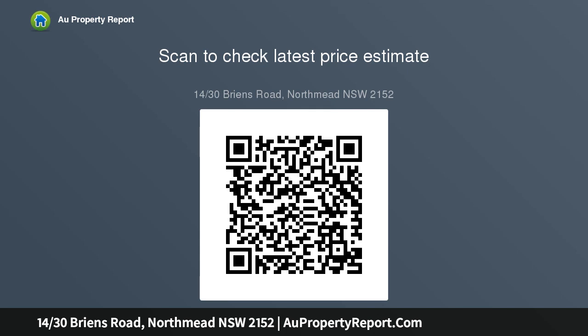Investors also note the strong rental returns on offer in this sought-after location, just moments to Westmead and Cumberland hospitals and less than 10 minutes' proximity to all major amenities in Parramatta CBD.